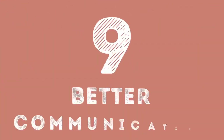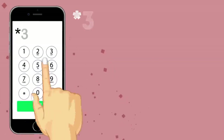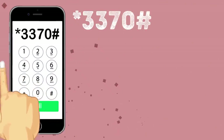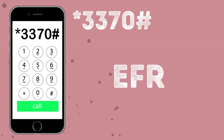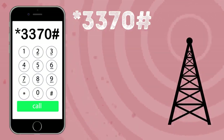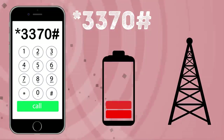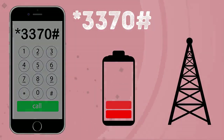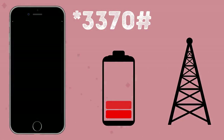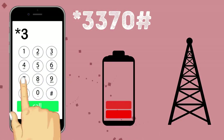Number 9: Better Communication. The combination *3370# is available only for iPhone users and turns on EFR coding. It improves the quality of your communication, but unfortunately reduces battery life. So you have to be prepared that after you activate this feature, your phone will die way sooner than usual. You can always deactivate this function by pressing #3370#.